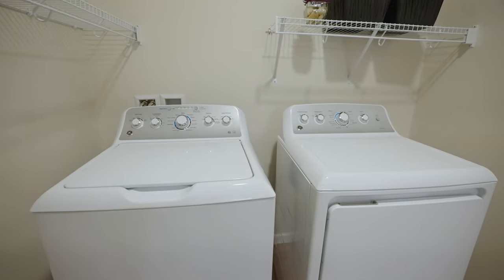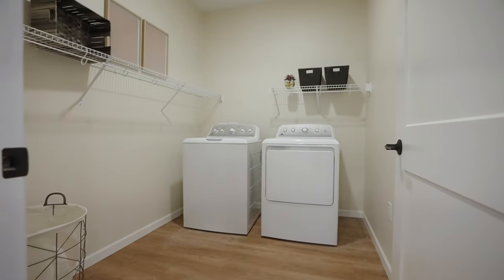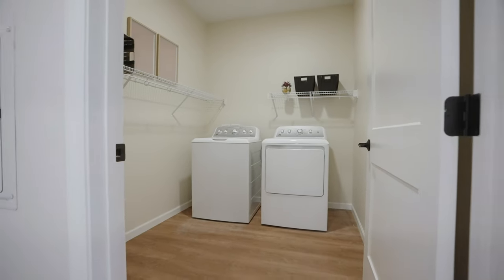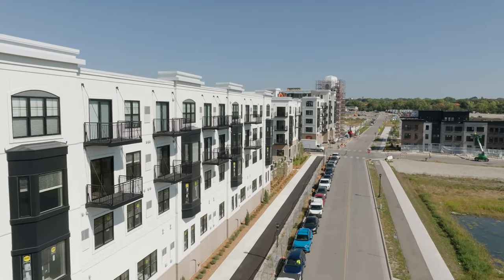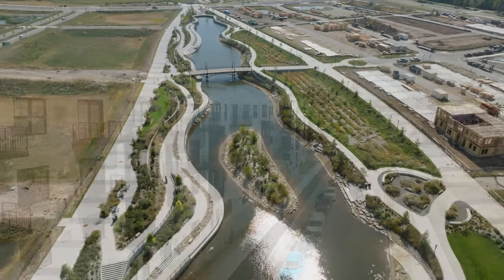All of our apartments have a full-size washer and dryer. Many of them have their own separate laundry room as well. All of the balconies at Marvella offer spectacular views of the Highland Bridge development.